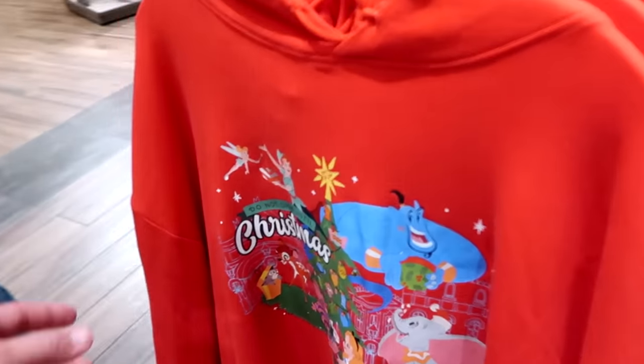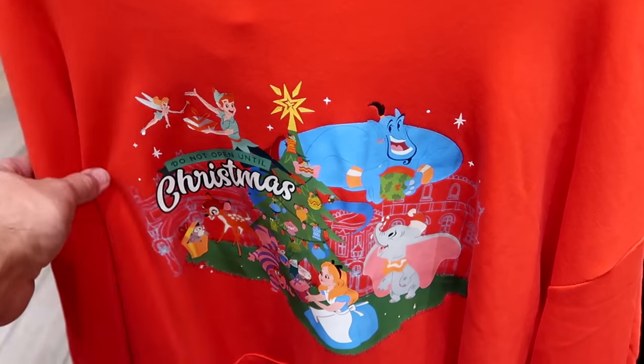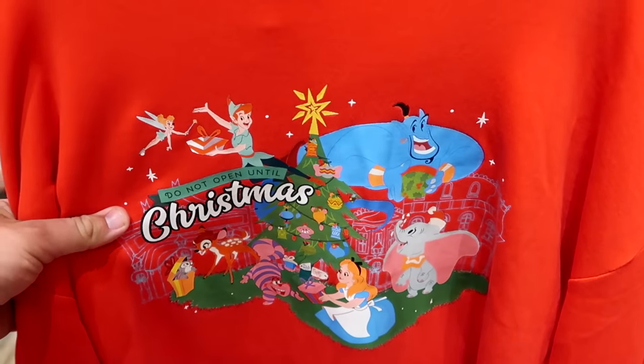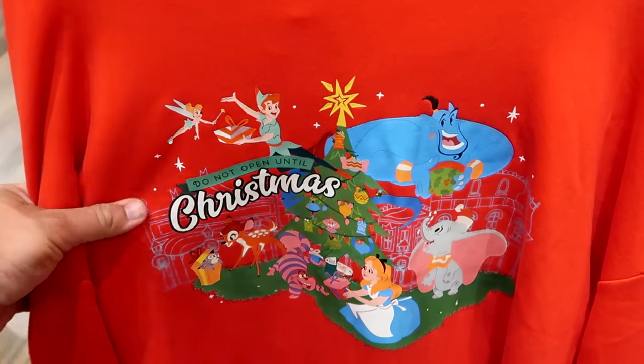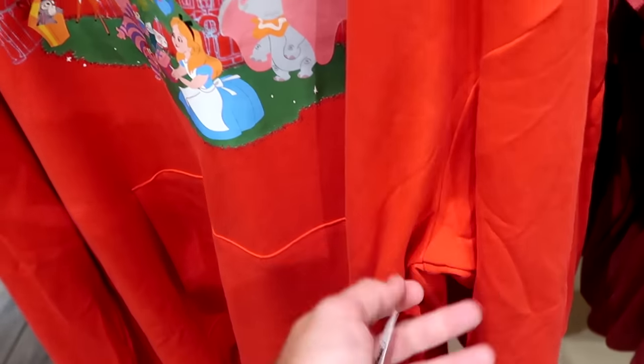They have a really cool pullover hoodie that says 'Do Not Open Until Christmas,' featuring the Genie, Peter Pan, Alice, and the Cheshire Cat, also embroidered Walt Disney World at the bottom — $59.99.